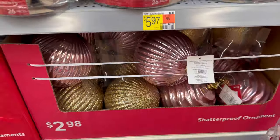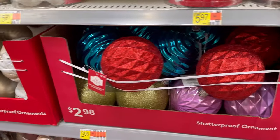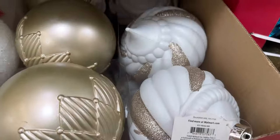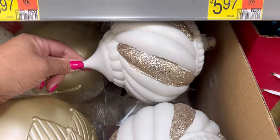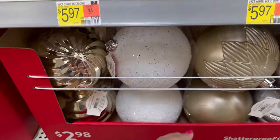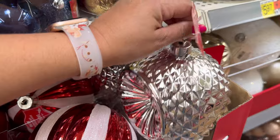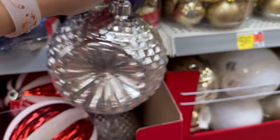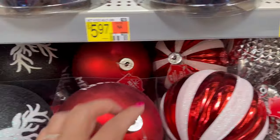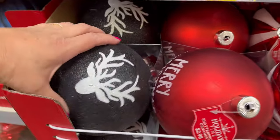I really like the pink ones. They have them in the blue and multi-colors right here. It also comes in the peppermint. Look at this one — $2.98 and it's a really nice size. It also comes in this one that says Merry Christmas and this one with the deer on it.